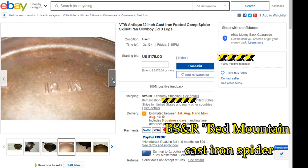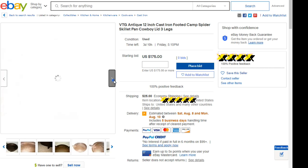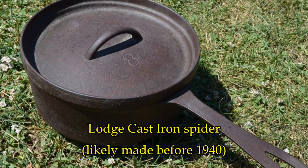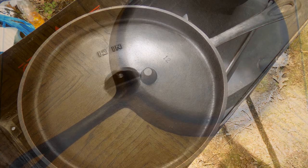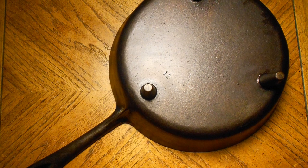Nearly every cast iron spider seen on eBay uses silly terms like cowboy cooking to try to sell it, and it's always assumed any spider with a handle dates to the 19th century. In fact, the BSR cast iron spider, which they called a camp leg skillet with a long handle, was made with the same design and size from their earliest days all the way to the 1970s or 1980s.